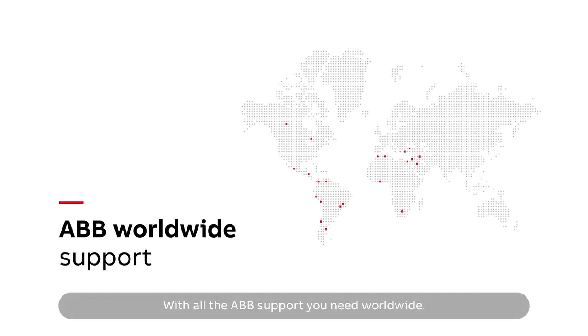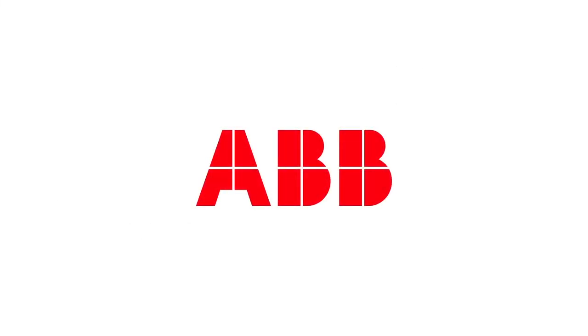With all the ABB support you need worldwide.